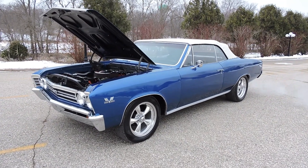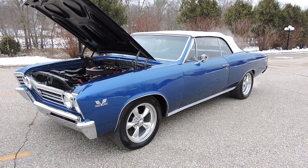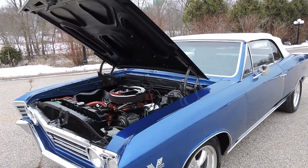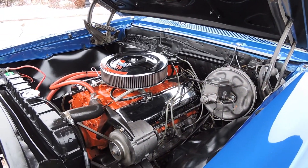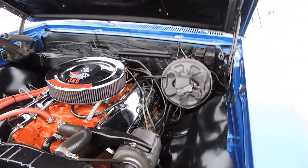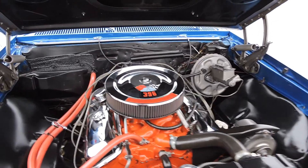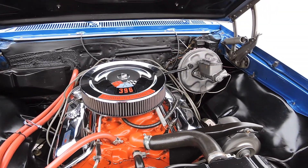This is a 1967 Chevelle Super Sport convertible Tribute. It started life as a V8 Malibu convertible and is now powered by a beautiful running 454 big block four barrel with power steering and power brakes. This big block has a chrome air breather and chrome valve covers, very nice inner fenders, and a nicely detailed engine compartment.